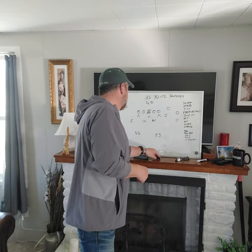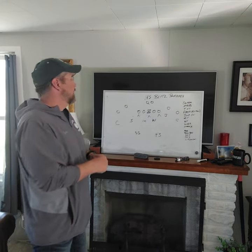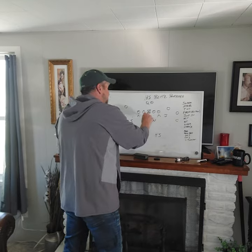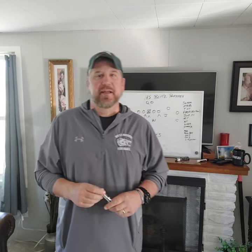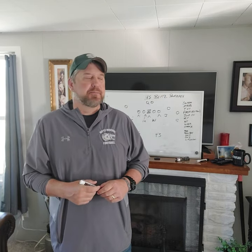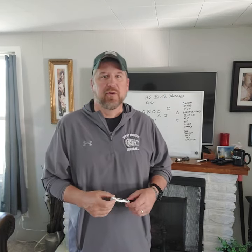Hey, this is Bill Criss back in the cave. Today I'd like to talk to you about high school blitz packages — ones we ran out of the 3-4 defense that were successful for us. I think more important than just drawing up a blitz and sending a guy, there are other moving parts of blitz packages that make them successful, particularly at the high school level or lower.